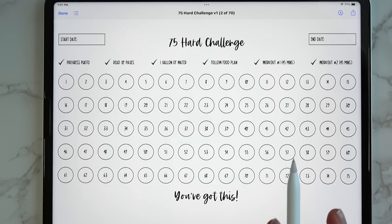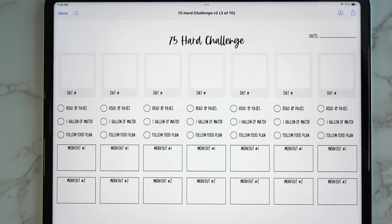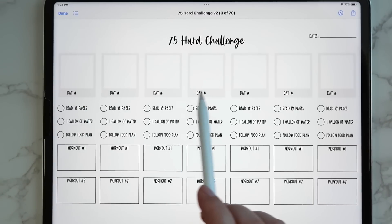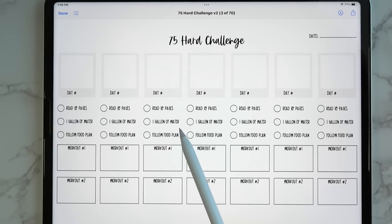Next I've got a couple of inserts related to 75 Hard. I honestly had no idea what this was — thankfully our team member Sharon was able to fill me in and I created two inserts for those who do 75 Hard. The first has all the action items for 75 Hard with 75 circles to color in as you complete the challenge. The second gives a row for each day of the week where you can track your progress photo, reading 10 pages, drinking a gallon of water, following your food plan, and your two workouts for the day.